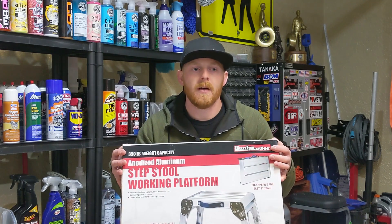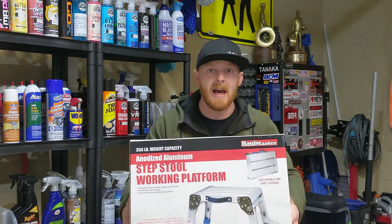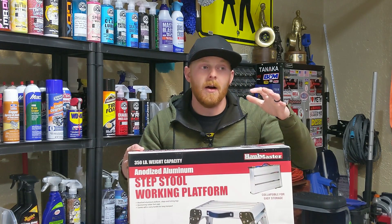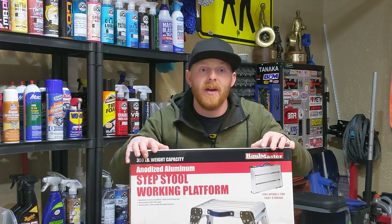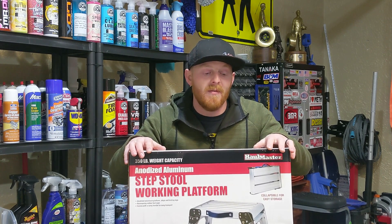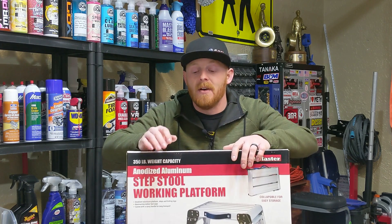A lot of people in the automotive field have rolling stools like the ones I have from Mycanic, which I absolutely love — they're the heaviest duty stool I've ever used, best rolling setup and all that. If you haven't checked that out, go ahead and check out my other videos on Mycanic.